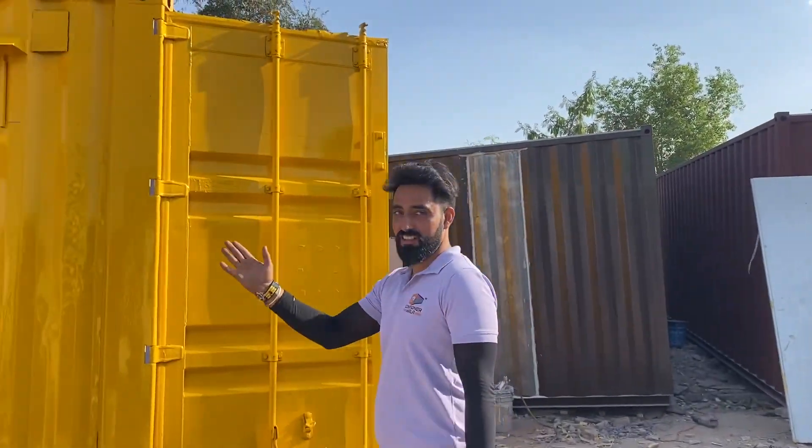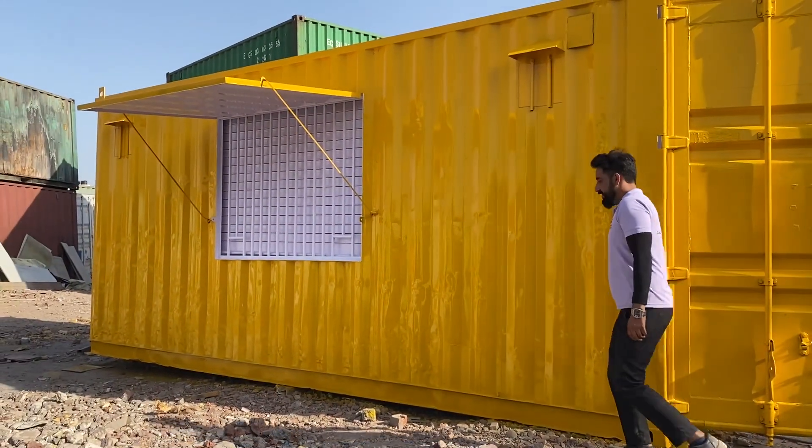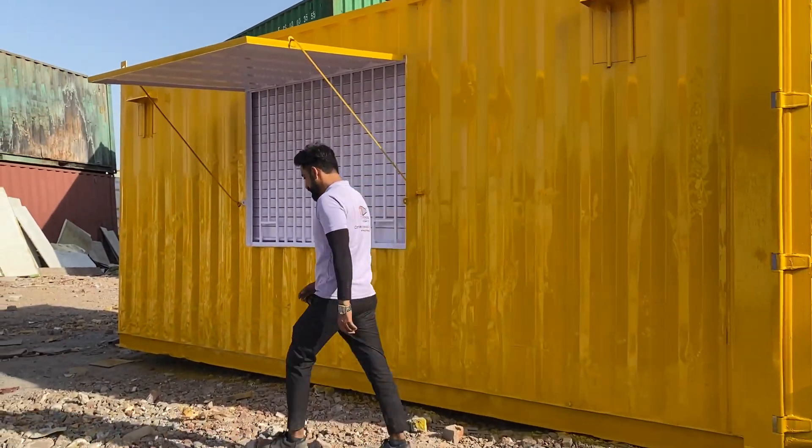Hello, come and see. This is a wine shop, 20 by 8, 79 feet height, and this is made for a wine shop.